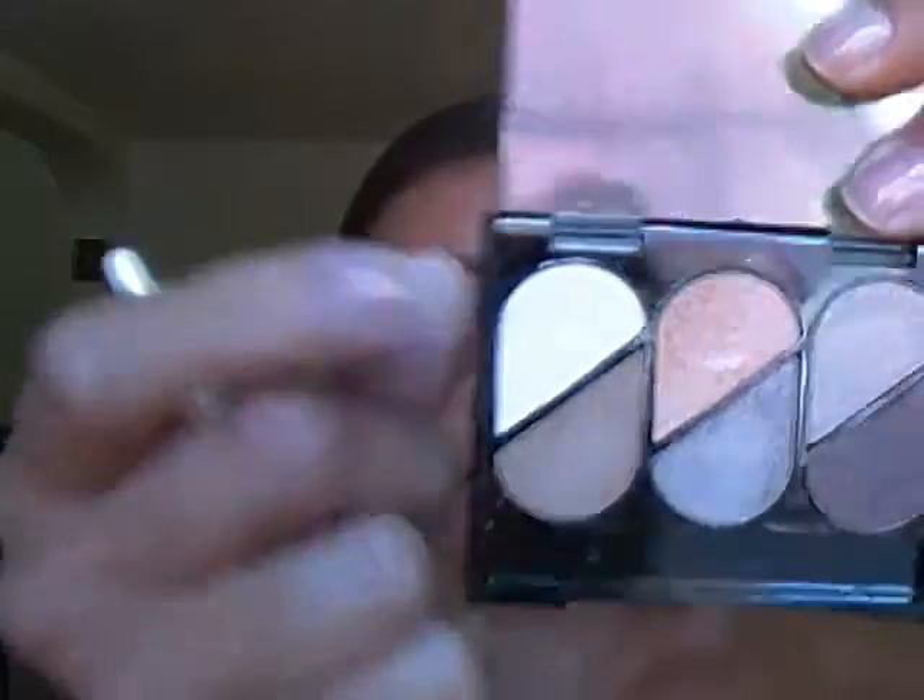I'll take this eye shadow brush now and the eye shadow palette — I'm picking up that white eye shadow right there and applying that to my brow. Now I'm just taking this blending brush and I'm going to blend that out.